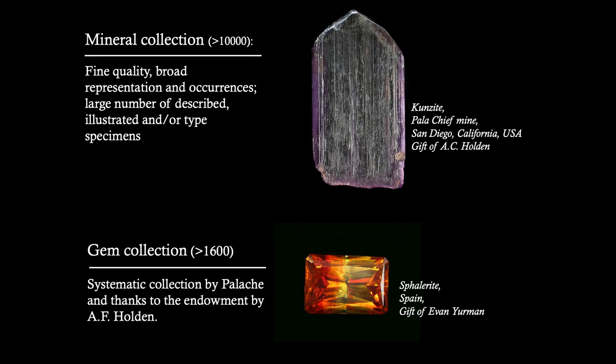The mineral collection, which is what we are really known for, consists of more than 100,000 objects. There is broad representation of occurrences, and most specimens are of fine quality, but we also have a large number that are illustrated and ore-type specimens. The type collection itself is around 700 specimens. On your right is one of the earliest kunzites from Pala Chief, found by Kunz and gifted to the museum by A.C. Holden in 1895.